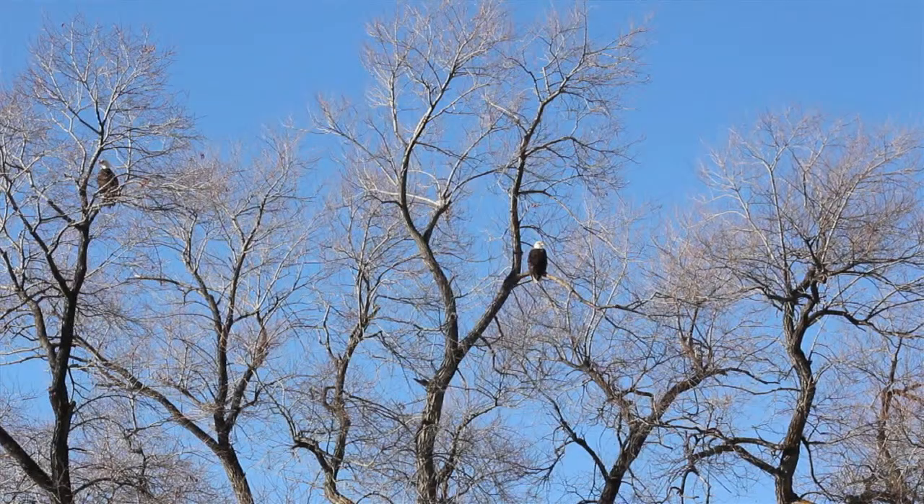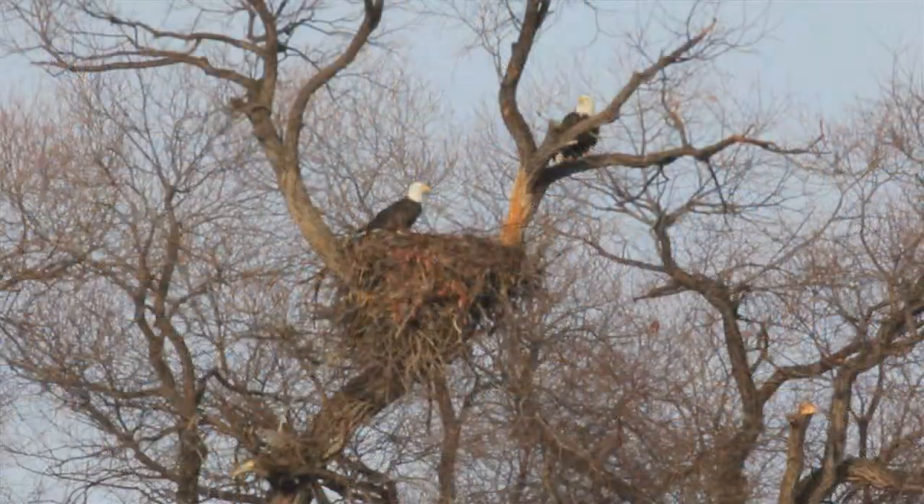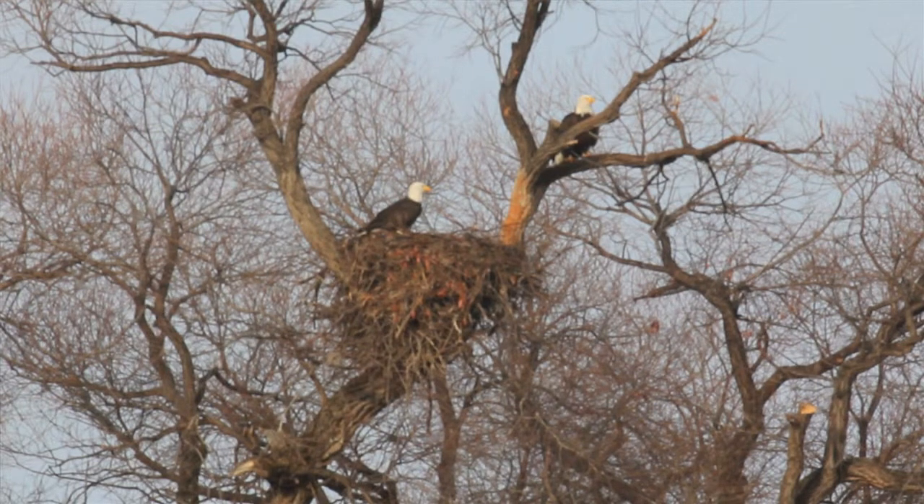One of the really neat things about working on these refuges is being able to see the symbol of our nation all the time during the winter, and knowing that it's a recovered species is a really great feat for conservation.